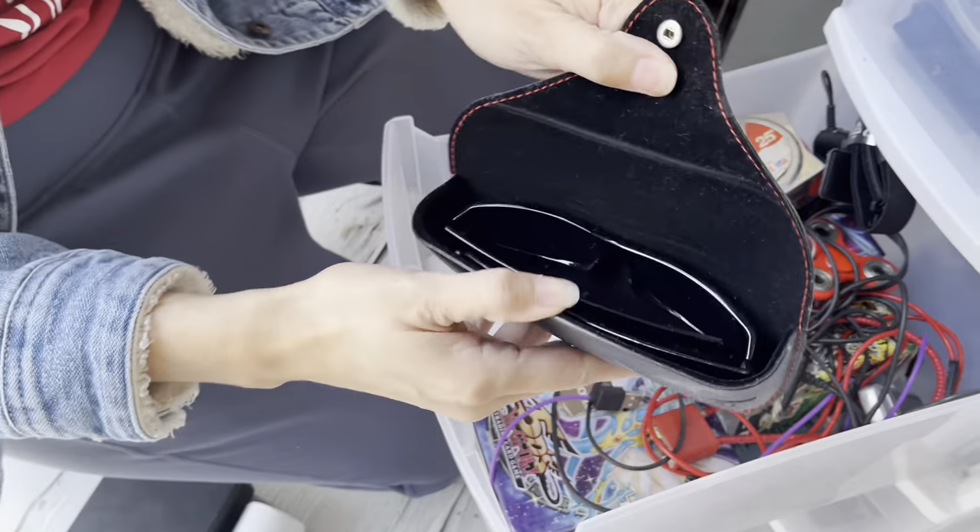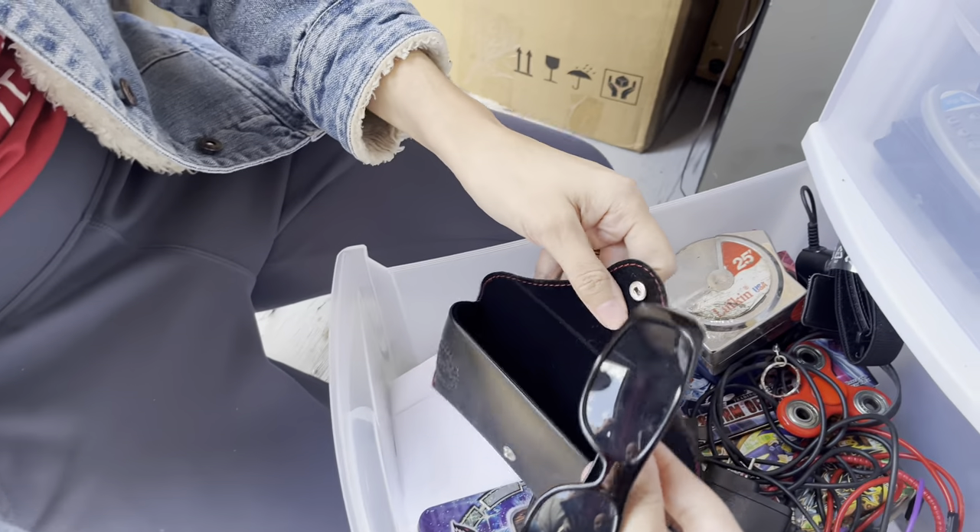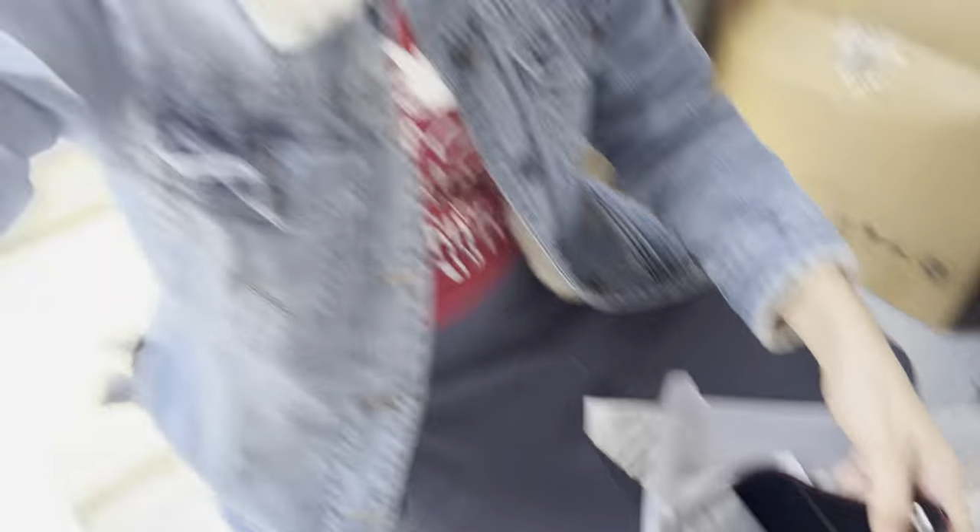Oh, Ferrari glasses — shades — are they in there? Some Ray-Bans! Oh snap, wow, straight up.